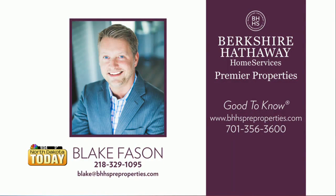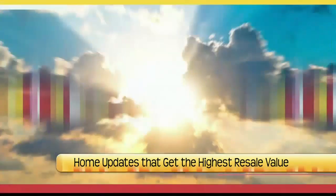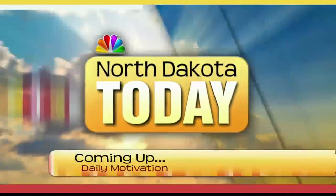The best way to get a hold of you is what? Just give me a call or text. If you ever want to see anything or list your home, my number is 218-329-1095. Come check out our float on the Holiday Lights Parade tomorrow night. Happy Thanksgiving to everybody, drive safe over the holidays.